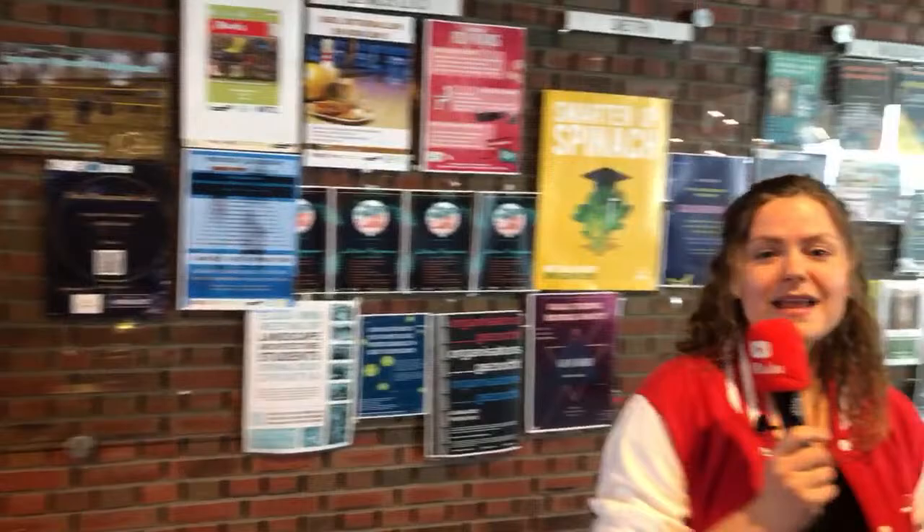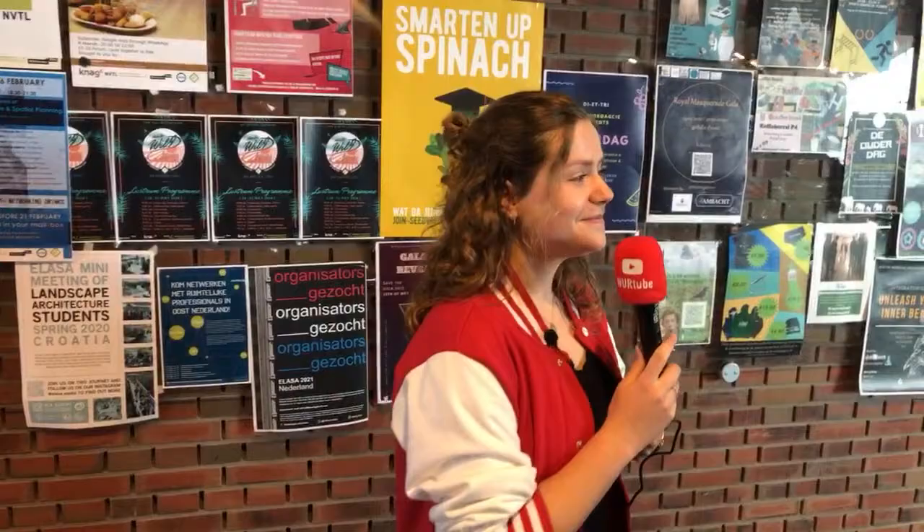We also have study associations — different ones because every study has its own. A study association is one where you can become part of and do activities with students following the same study. For example, my bachelor's study association was called Ipso Facto and my master's one is called LISERE. Last week they organized a Dutch board game evening with both Dutch and international students — lots of snacks and it was super fun.